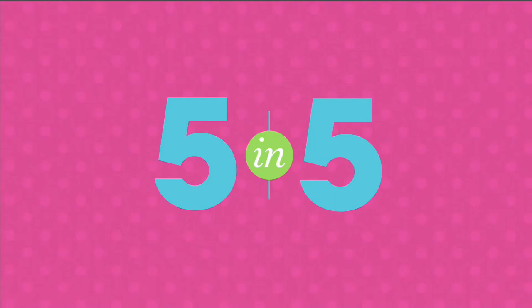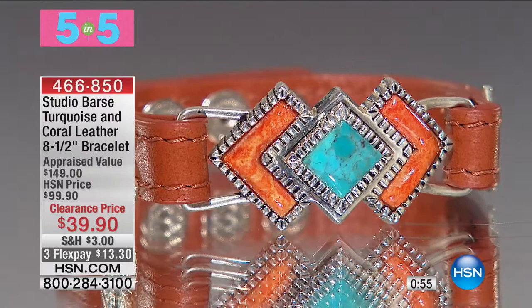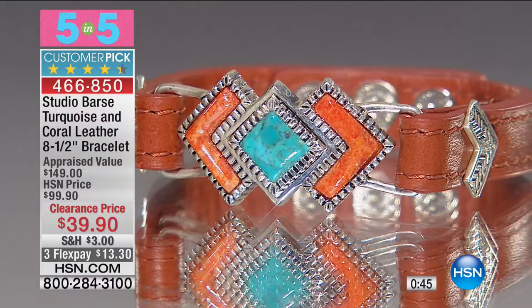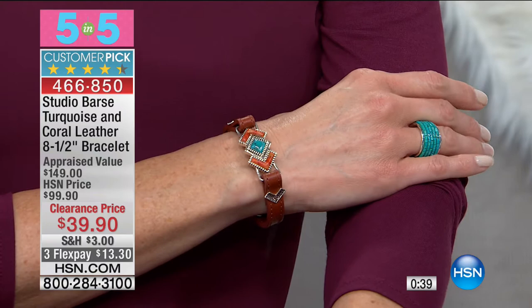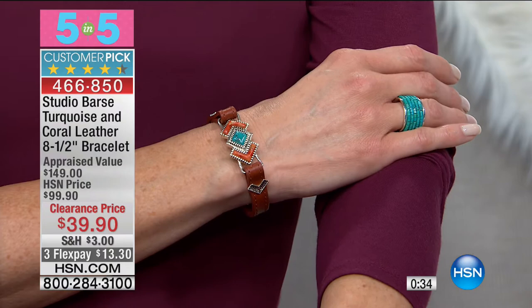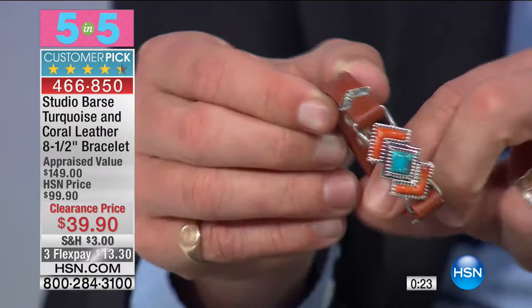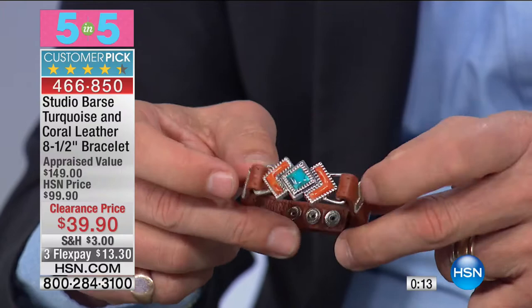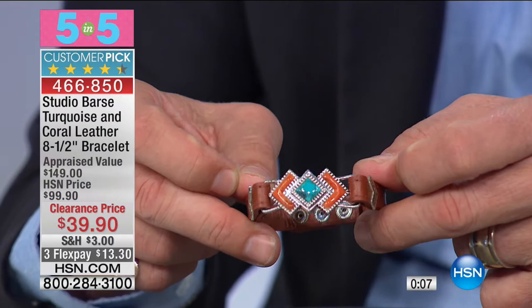Moving on to the next one from Studio Bass — 85 left. Very much an ode to the Southwest style of jewelry. This is a turquoise and coral with an eight and a half inch leather bracelet. I would suggest this could certainly be worn by the men too. You've got genuine stones inlaid, and three little attachments where you can vary the size — tighten or loosen it. $39.90.